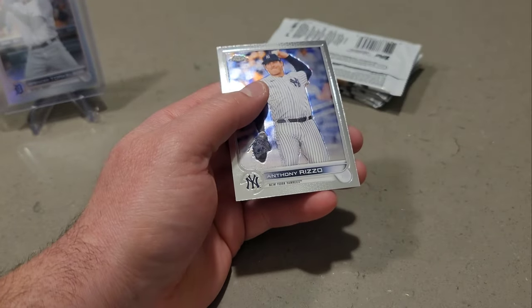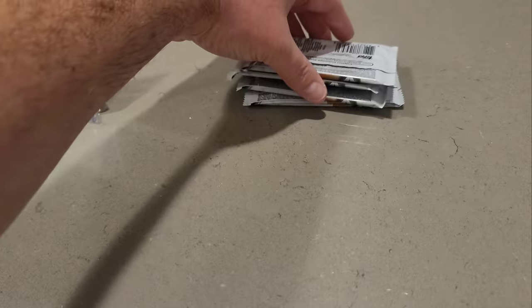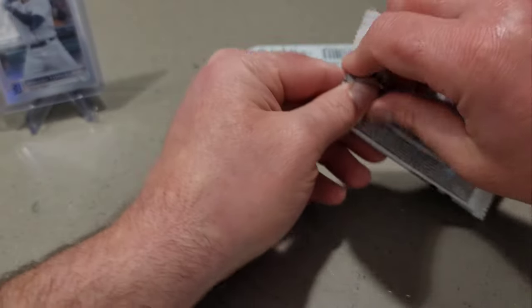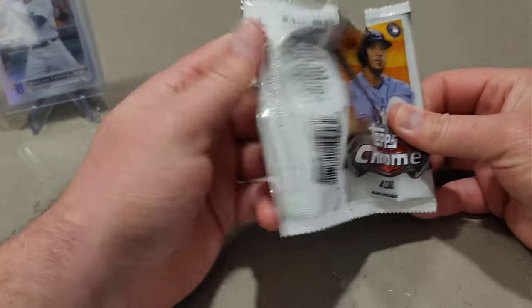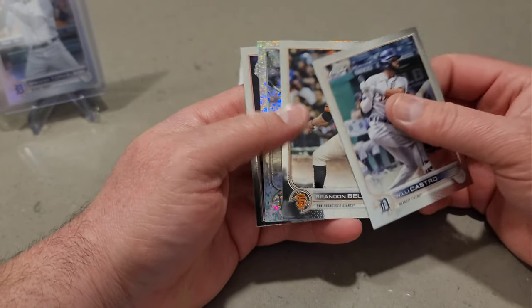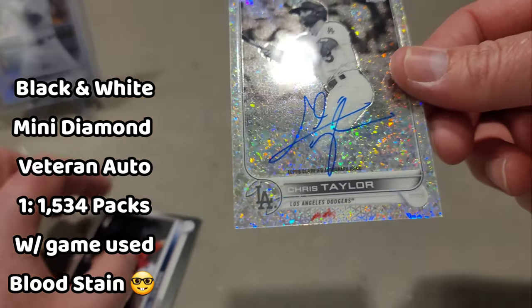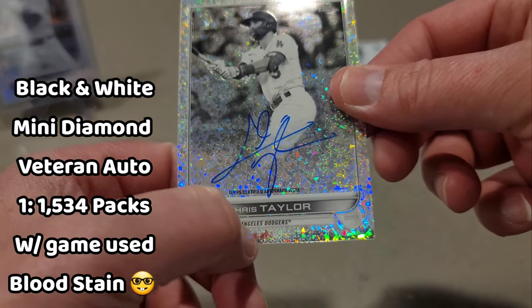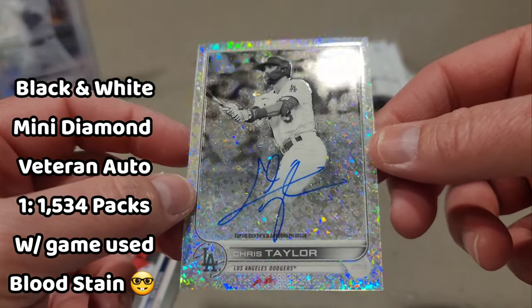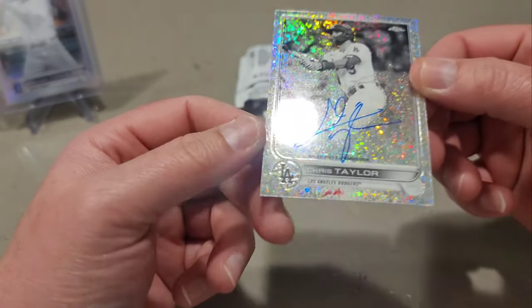Jose Ramirez club, Jackson Reetz refractor. One, two, three, four, five packs left. Willie Castro. This one might be an auto — yes it is! But what's that red at the bottom? Is that ink or what is that? I'm not sure what that red is, but it's a Chris Taylor auto. That red stuff at the bottom is kind of different — might have to turn that one back into Topps.